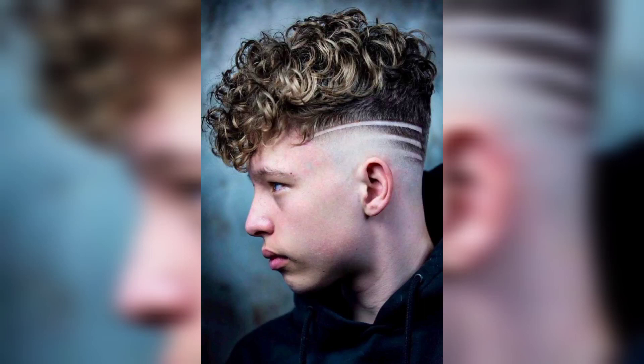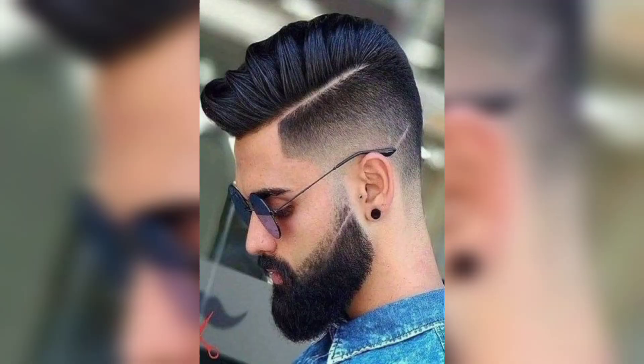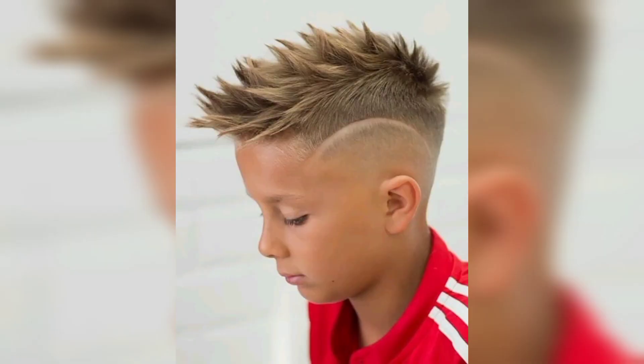Hello everyone, welcome to my YouTube channel, The Fashion World. This channel is about contributing to enhancing styles and fashion for your dress-up. This particular video is about haircuts you can use according to your dressing, your face, and your hair styles.